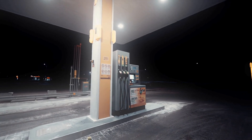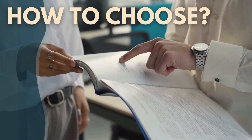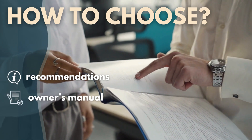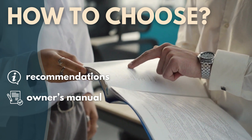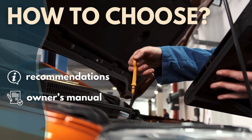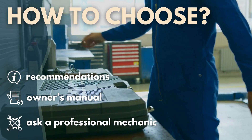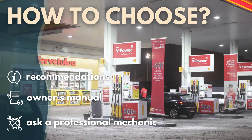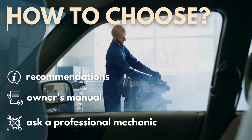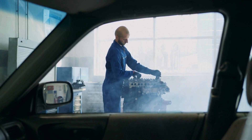Now, you might be wondering how to choose the right fuel for your car. The best advice is to always refer to your car manufacturer's recommendations. The owner's manual will provide you with specific guidelines regarding the ideal fuel type and octane rating for your vehicle. If you're ever in doubt, don't hesitate to ask a professional mechanic for guidance. Using the recommended fuel not only ensures optimal performance, but also helps prevent potential engine damage that can arise from using the wrong fuel type.